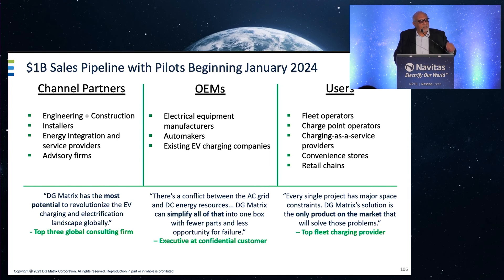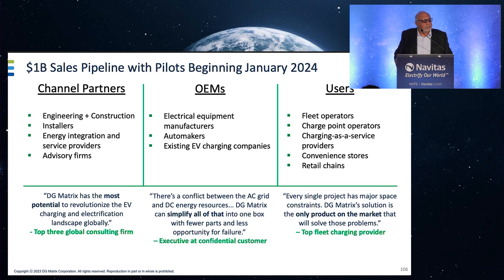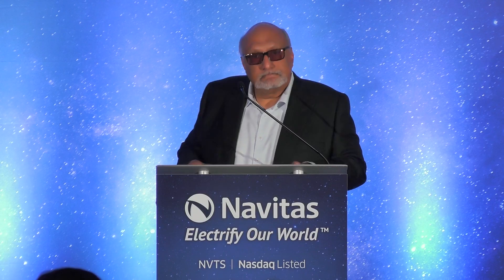That pipeline comes from channel partners, OEMs, and end users deploying the chargers on their fleets. The number one consulting firm — I'm not allowed to name them — has pointed out that we have the most potential to revolutionize the EV charging landscape. One day we hope to hold an investor day and show you our growth. Today we're just launching pilots. Some of those multi-billion dollar conglomerates are in discussions with us to source our charger and put their brand name on it. Thank you very much for listening.